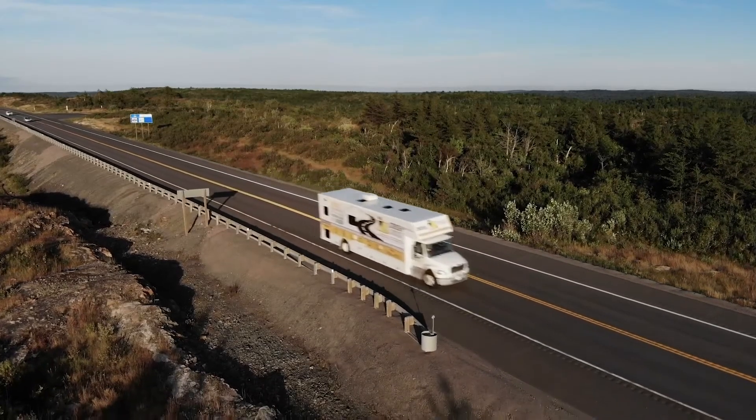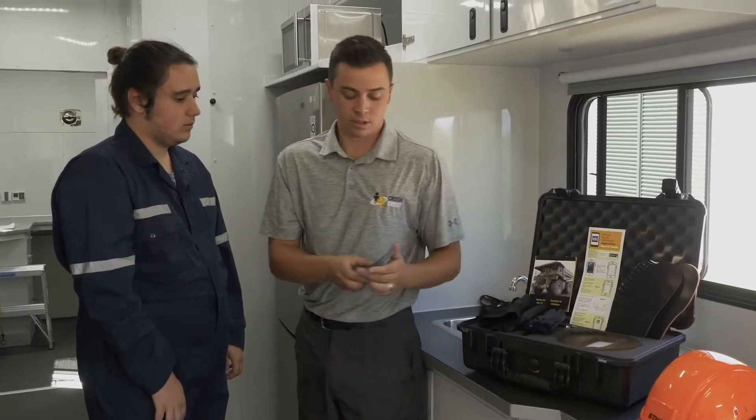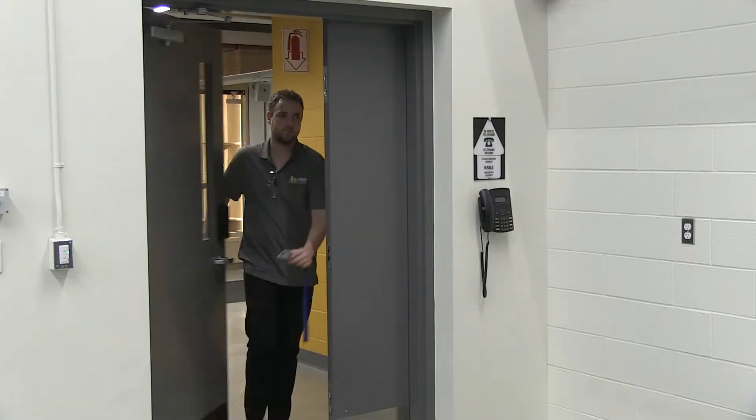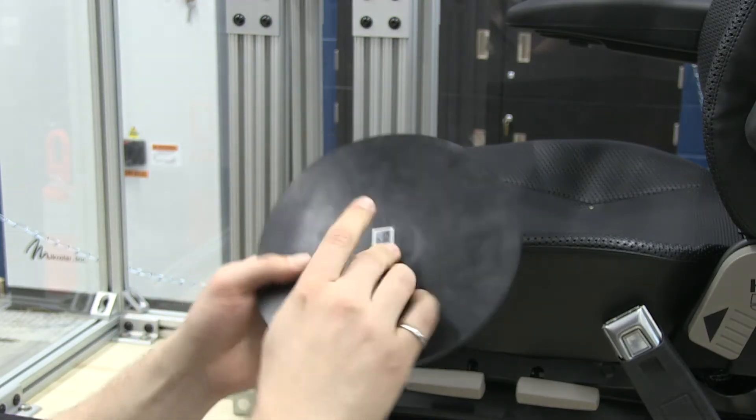ProTree uses what's called field to lab to field. We'll go into the field and talk to the workers. We'll talk to the joint health and safety committees to truly understand what the problem is. And then if we can't solve it through field research, we'll bring that issue back to the lab. In terms of measuring the vibration, we use what are called tri-axial accelerometers.